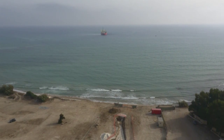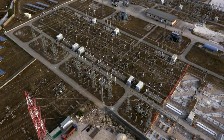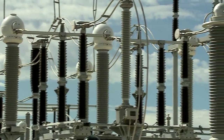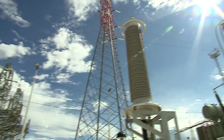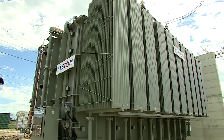The interconnector links the Maltese grid to the European energy network through a substation operated by the Italian transmission system operator, Terna, at Ragusa. Here, Enemalta's station includes outdoor air-insulated switchgear, shunt reactors, and equipment for the protection and control of the connection to the Italian grid.